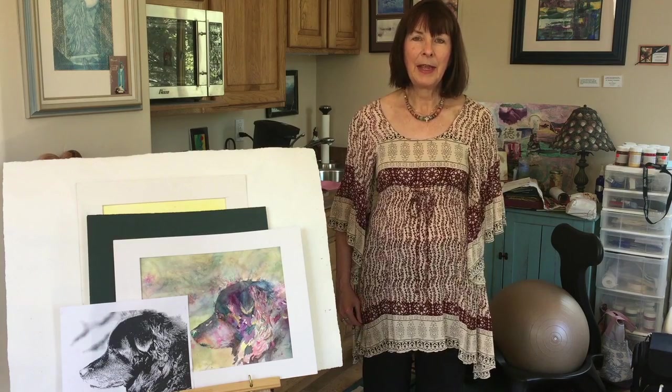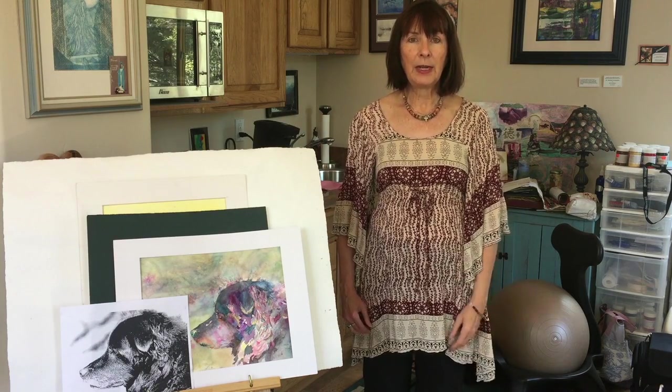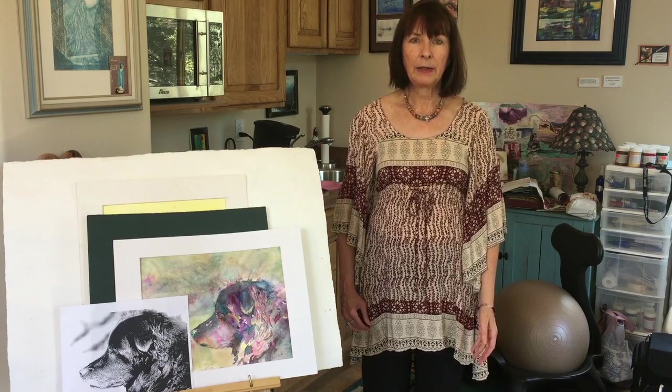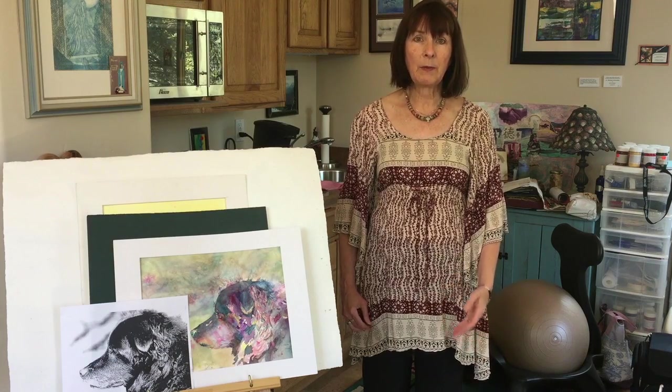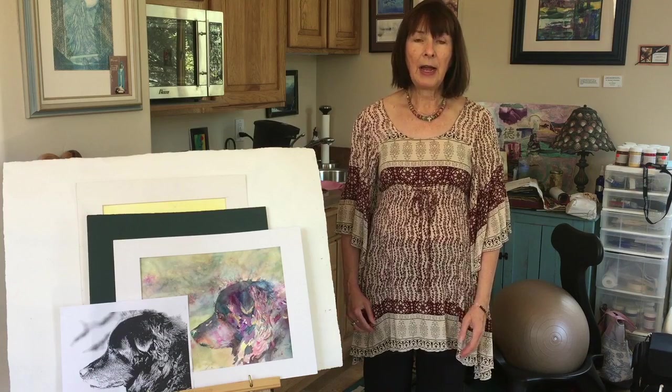Hi, my name is Pam and I'm here today for Life the Basic Manual. What I want to share with you today is one of the things that gives me joy and a feeling of life in my daily experience and gets me back into the now, and that is my artwork.